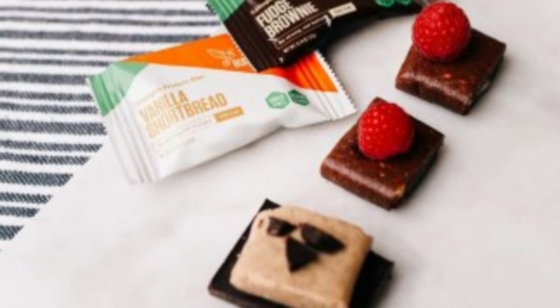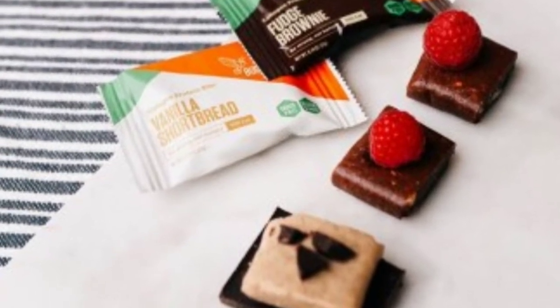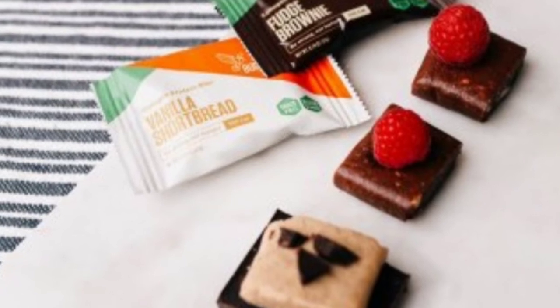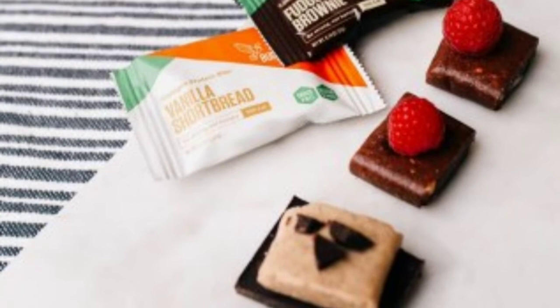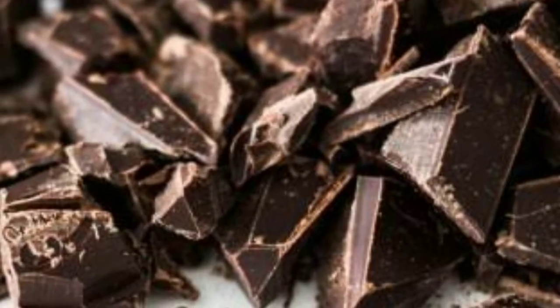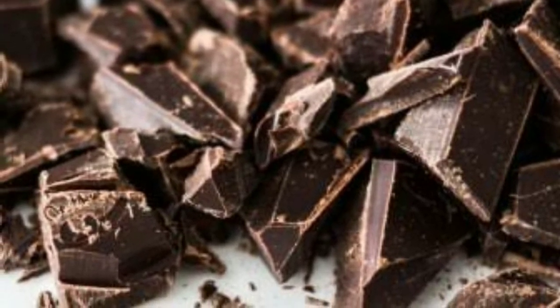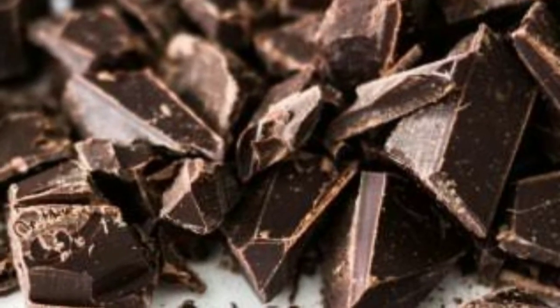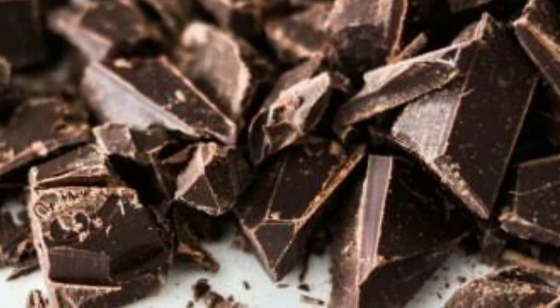18. Oats. A nutrient-dense whole food diet won't just help you lose weight — it'll also brighten up your skin. Introducing high-fiber foods like oats will feed your inflammation-reducing gut bacteria, minimize spikes in blood sugar that can contribute to skin problems, and strengthen and firm up your body tissues. That last benefit is because of oats' high source of silicon, a trace mineral that helps skin retain elasticity, slowing the signs of aging.